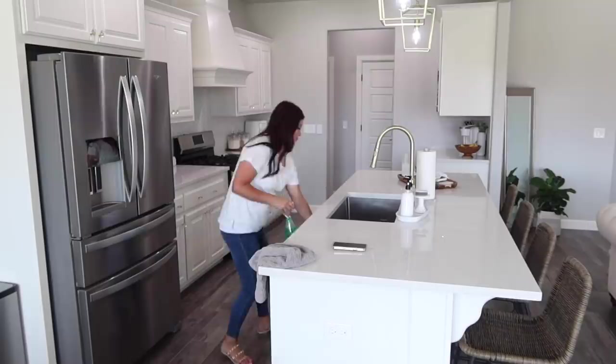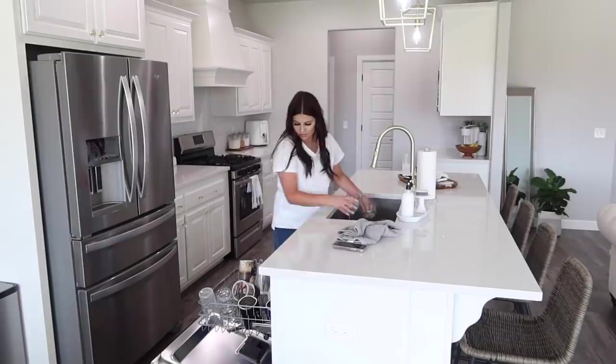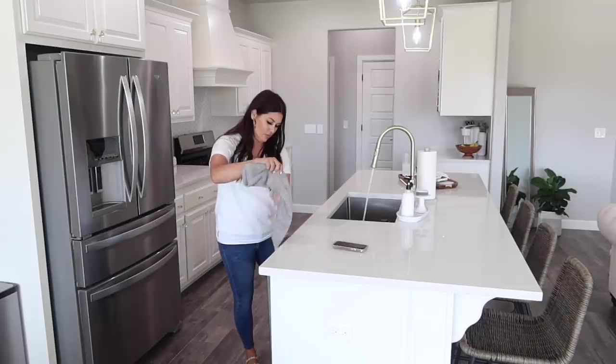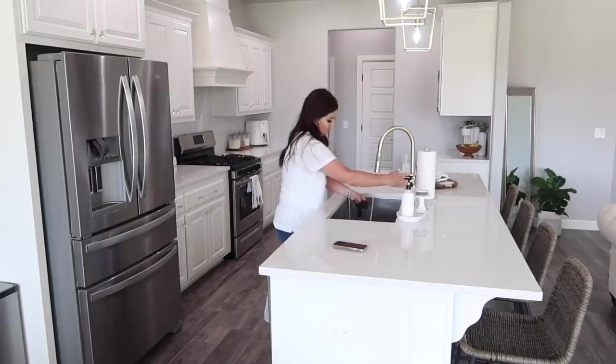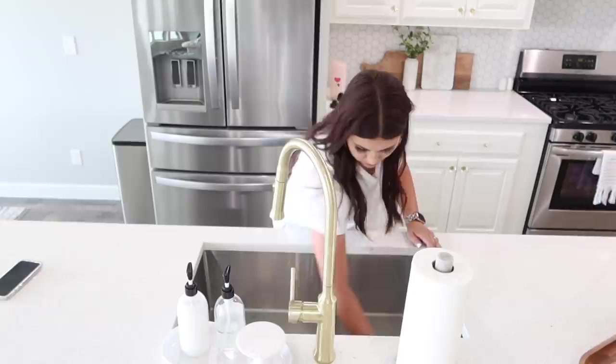Dishes is something I work on every single day. It's really smart to run your dishwasher at night and then unload it in the morning. If it's not full, I don't run it — I don't want to waste a load. This particular day it wasn't full yet, so all I had to do was load in the dirty dishes. But if your dishwasher is full, your sink is going to back up with dirty dishes, so when that load's done running, go ahead and get everything put away. It really does keep your sink empty.